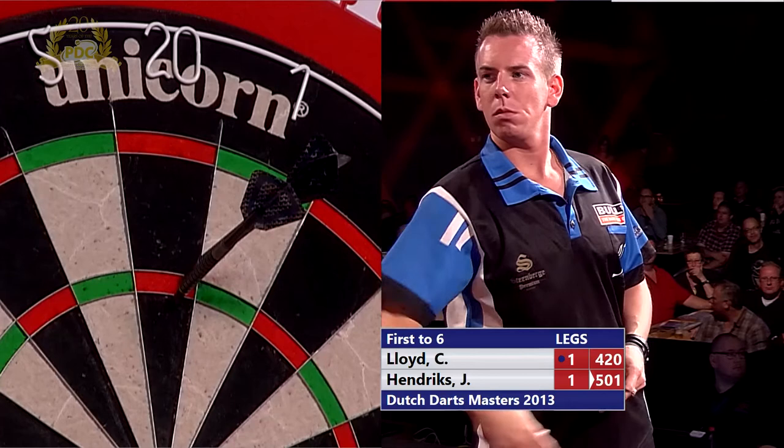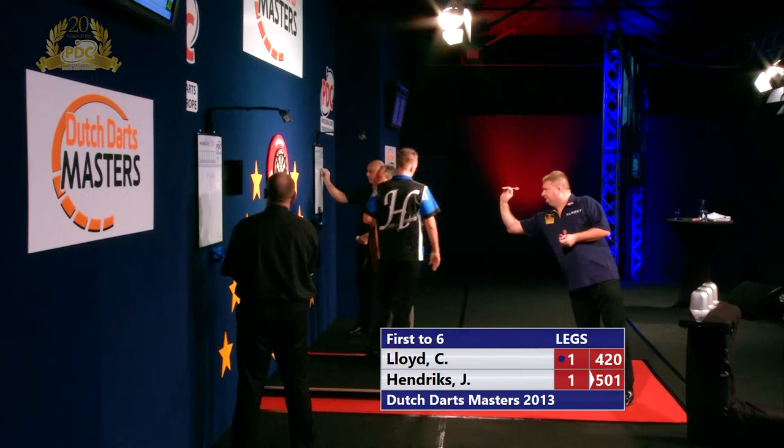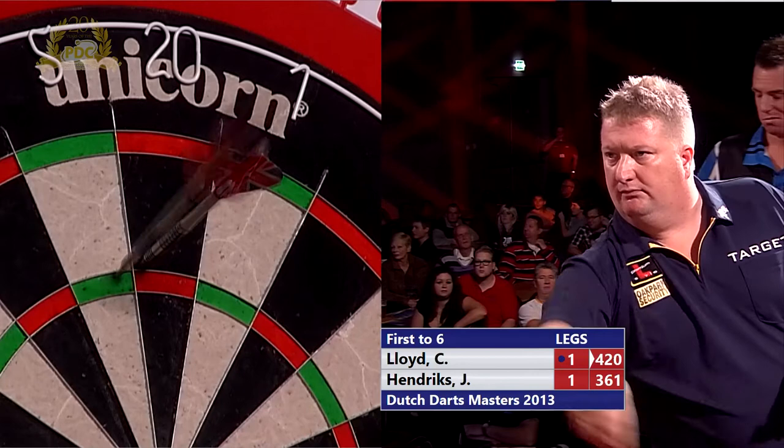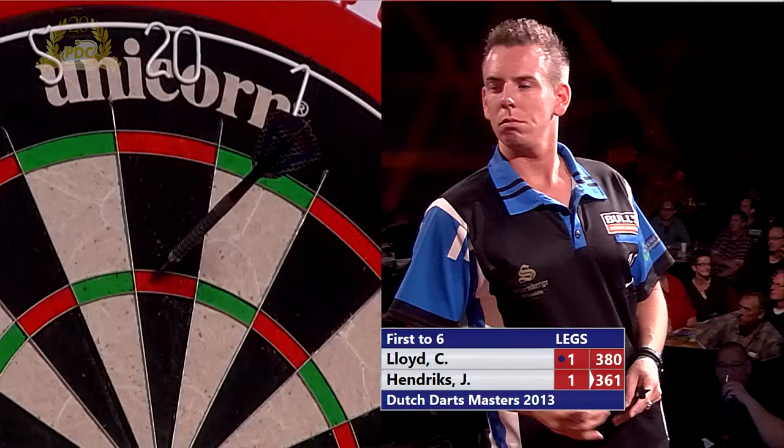I'm sure he'll pay absolutely no attention to you at all. 140. Hendricks looking to apply the pressure on Lloyd's throw now — ripple of applause from the crowd. We've got six or seven hundred in here for today, it'll be similar for tonight, and it's a sellout for Saturday and Sunday — both sessions we're looking at about 1,100 people in the hall here.